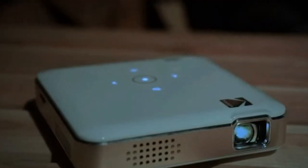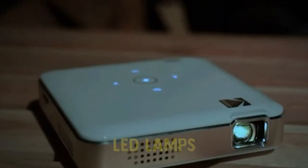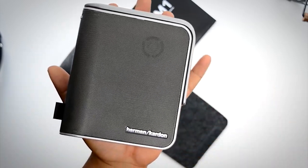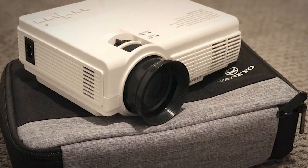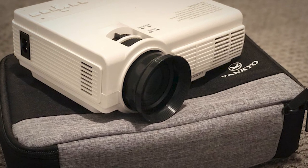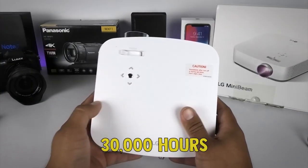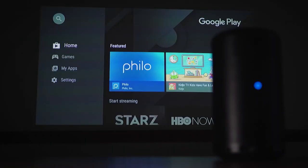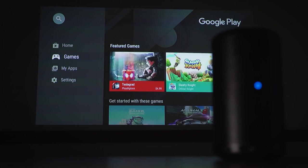Pretty much every portable projector relies on LED lamps, which are far more efficient than traditional incandescent lamps. They can get brighter and last a lot longer. Most projector lamps are rated for at least 30,000 hours, which is more than enough for what they'll be used for. The projectors on this list were chosen for their balance between image quality and the convenience of portability.